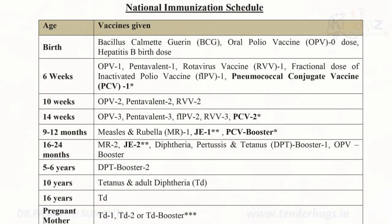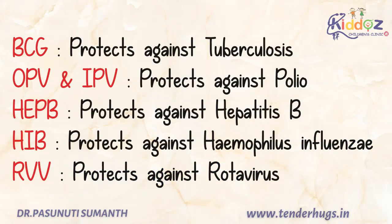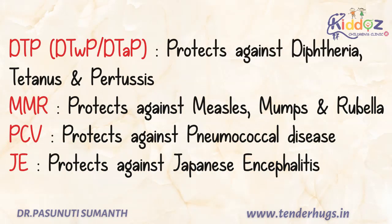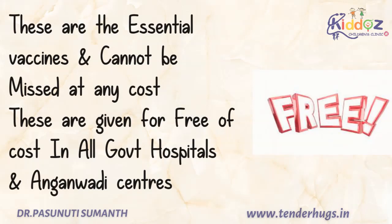This is the National Immunization Schedule of 2021, which can be easily downloaded from the internet. We'll now see the vaccines given in the National Immunization Schedule. BCG vaccine protects against tuberculosis. OPV and IPV vaccines protect against polio. Hep B vaccine protects against hepatitis B. Hib vaccine protects against Haemophilus influenzae. RVV vaccine protects against rotavirus. DTP vaccine protects against diphtheria, tetanus, and pertussis. MMR vaccine protects against measles, mumps, and rubella. PCV vaccine protects against pneumococcal disease. JE vaccine protects against Japanese encephalitis. All these are essential vaccines and cannot be missed at any cost.